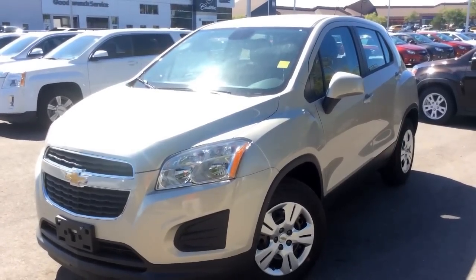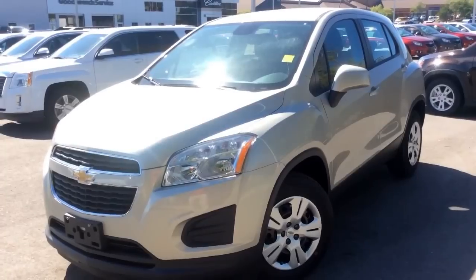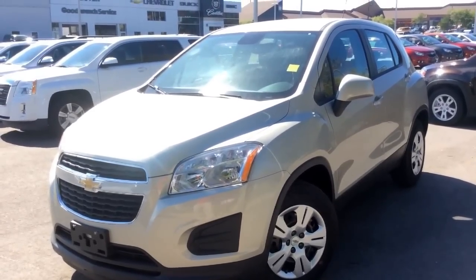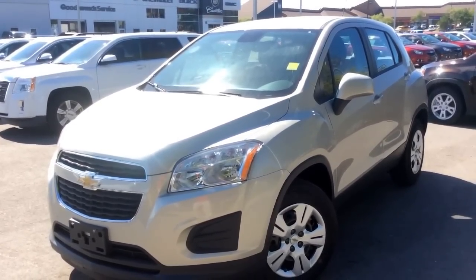Hey guys, I'm at Boyer Pickering and today I'm going to be showing you all the features that come standard with the base LS trim level of the 2015 Chevrolet Trax. As an example here I'm using one in champagne silver metallic.